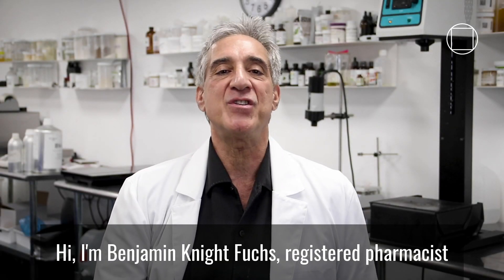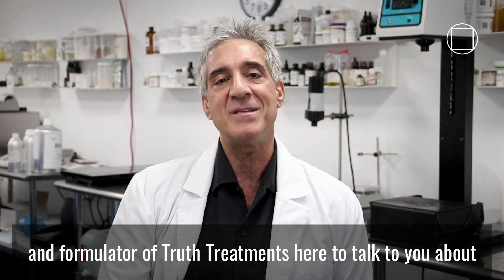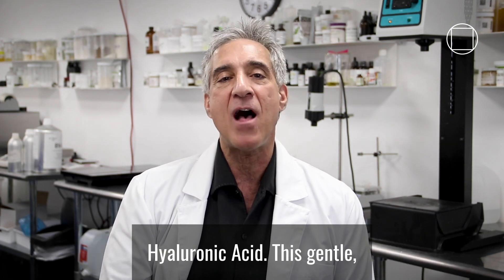Hi, I'm Benjamin Knight-Fuchs, registered pharmacist and formulator of Truth Treatments, here to talk to you about hyaluronic acid.